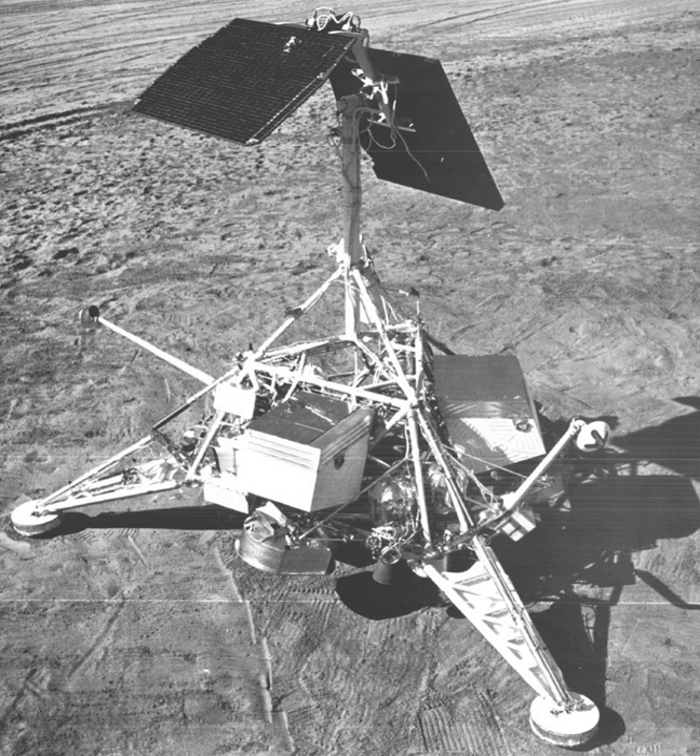Virtually identical to Surveyor 5, this spacecraft carried a television camera, a small bar magnet attached to one footpad, and an alpha scattering instrument as well as the necessary engineering equipment.